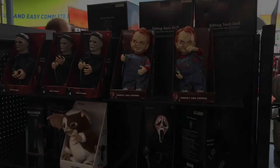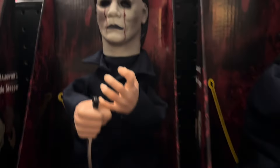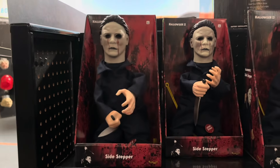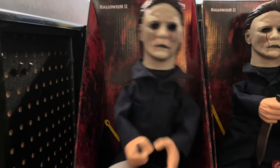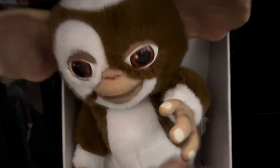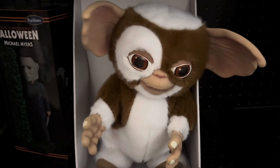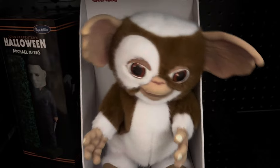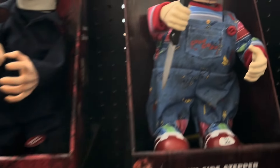Now we are at the sidestepper section and the first sidestepper here is Michael Myers. Here is Gizmo. And here is Chuckie.